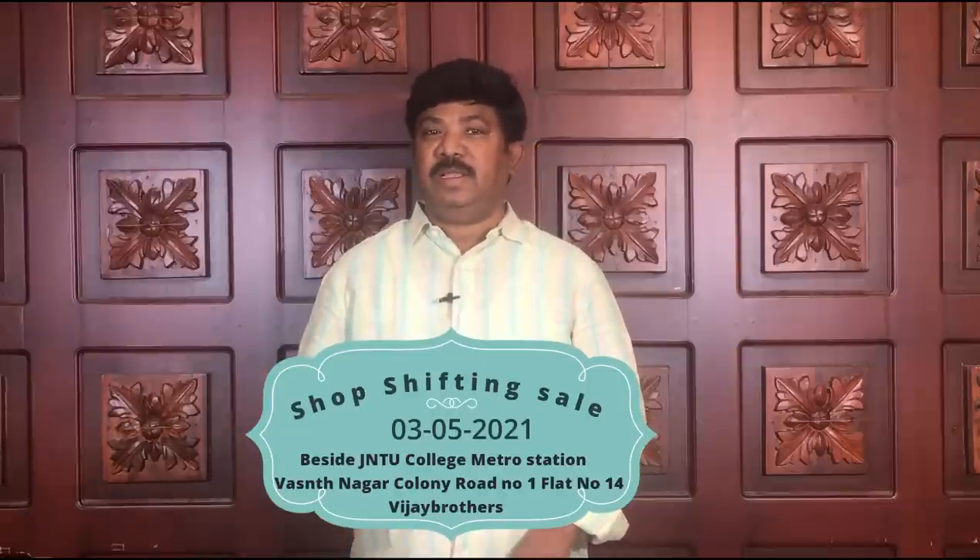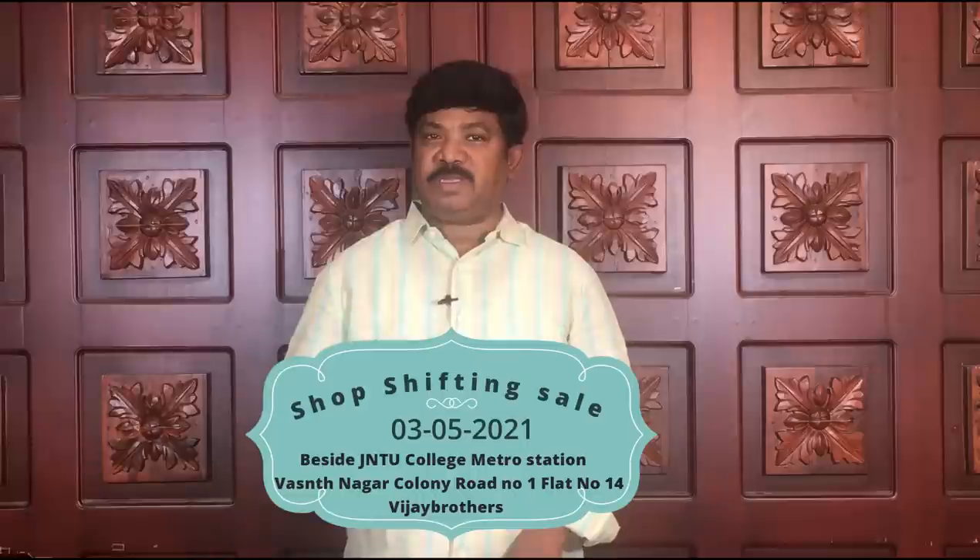Hi viewers, Vijay Brothers customers — one of our shops is in Hyder Nagar, one of the 10 buildings in the village near the J2 Metro Station, pillar number 689, the opposite one building.